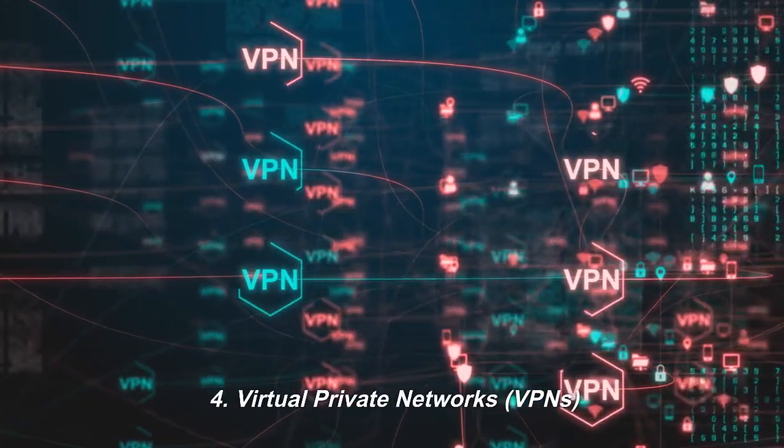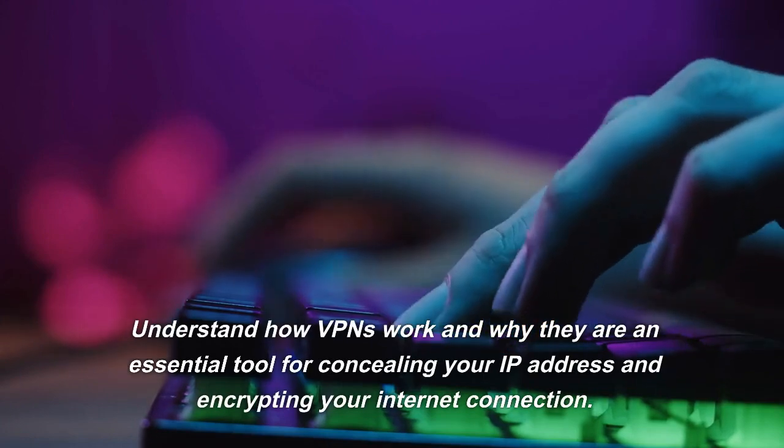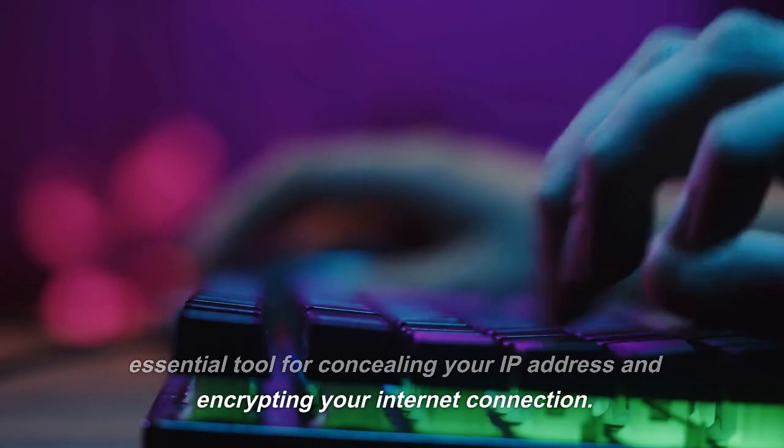4. Virtual Private Networks (VPNs). Understand how VPNs work and why they are an essential tool for concealing your IP address and encrypting your internet connection.